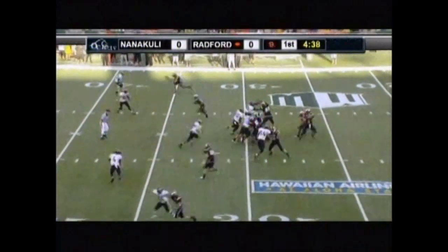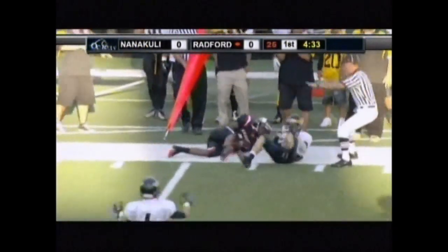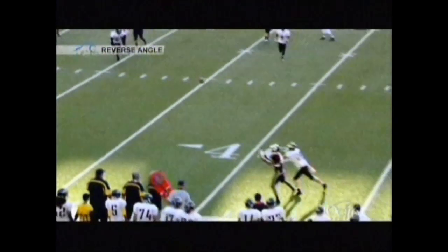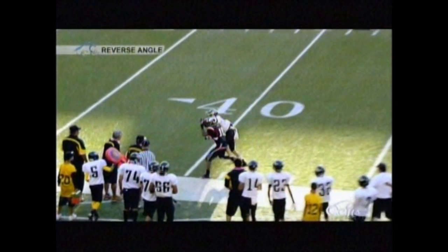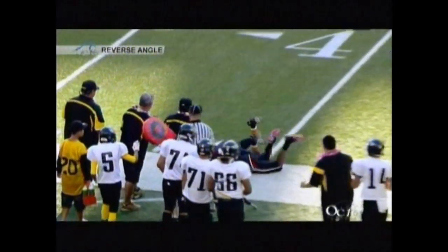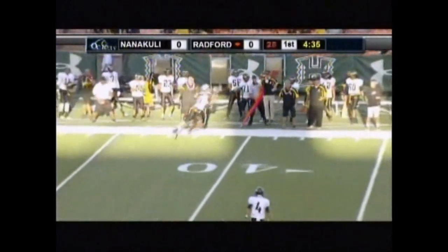Play number one was ruled incomplete for being out of bounds. There are a couple of things that come into play mechanically and rule-wise. The player is pushed from the back, so if he lands out of bounds and maintains possession of the ball, it's still incomplete. He would actually physically have to be picked up and carried out of bounds in order for you to have any kind of judgment relating to that type of catch.